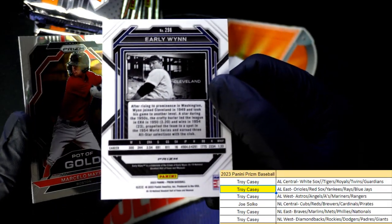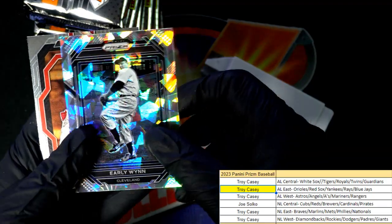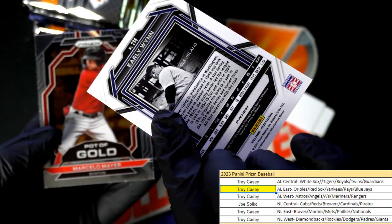There's a Guardians early win. Nice, alright, nice Prisms.